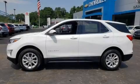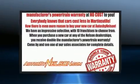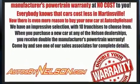Take command of the road in the 2020 Chevrolet Equinox. Under the hood, you'll find a four-cylinder engine with more than 170 horsepower, and for added security, Dynamic Stability Control supplements the drivetrain.